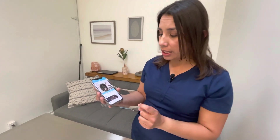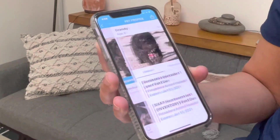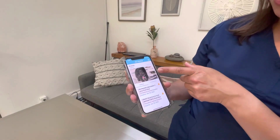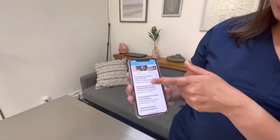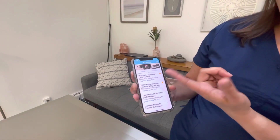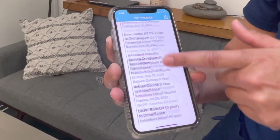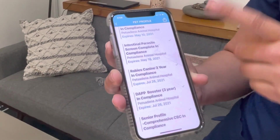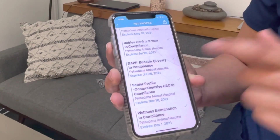PetDesk also acts as a record keeper for your pet. For example, we can go to my pet Brandy and look at her medical records, basically looking at her preventative care items and when they're due. Here it shows Brandy is an eight-year-old little doggie — look how beautiful she is. We have that she is past due for a Bordetella and a heartworm test, and that her other preventative care items are complete and in compliance, including her vaccinations, her blood tests, and her examination.